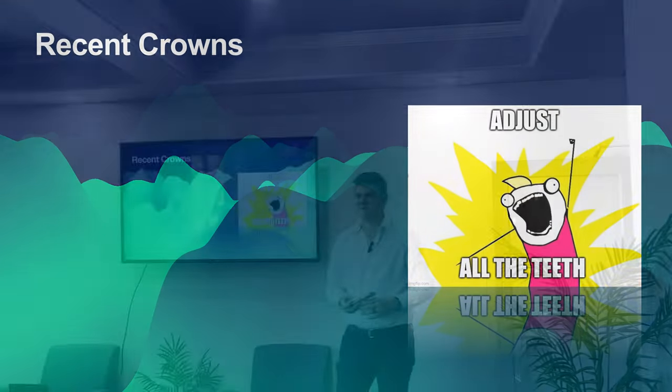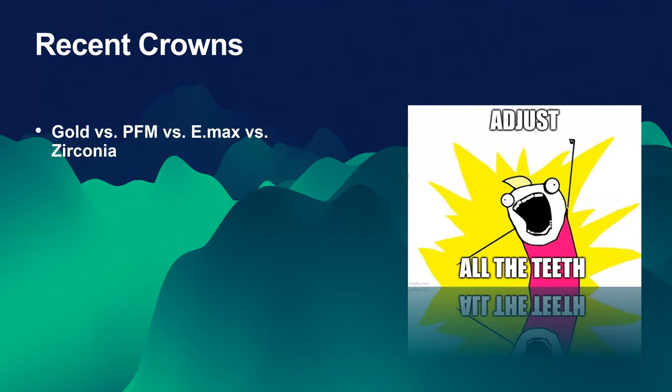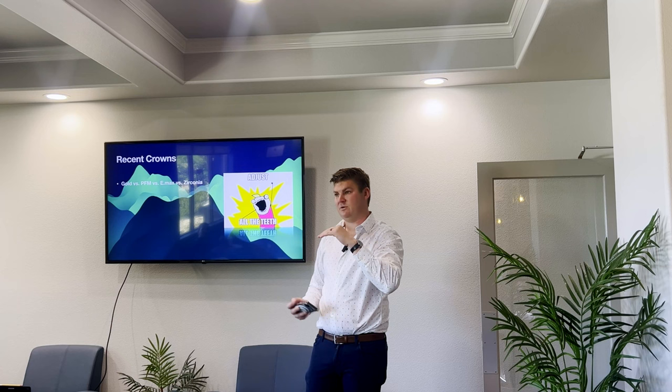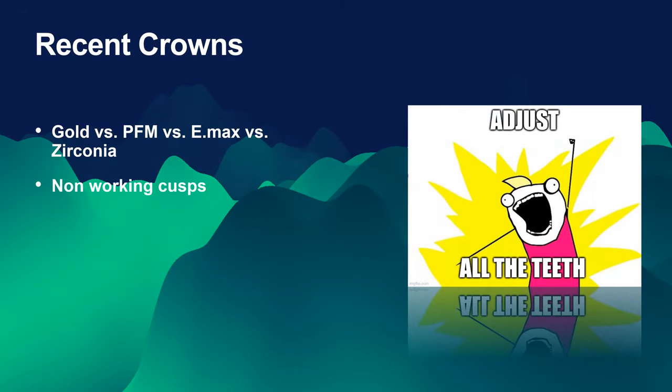Let's talk about recent crowns. We started with gold way back when — gold is really nice because it's so soft. If there's a high spot, it'll just wear away over time and it might be sensitive for a week and then it's good to go. PFMs are more of the same because it's a softer porcelain that wears over time. Our more recent ones — lithium disilicate (Emax) and especially zirconia — are so hard that they're going to take all the force that would normally just wear away at tooth structure and push it into the tooth itself. What we need to look for is what I call the non-working cusps. For people in class one occlusion, that is the BULL: buccal of the upper and lingual of the lower.